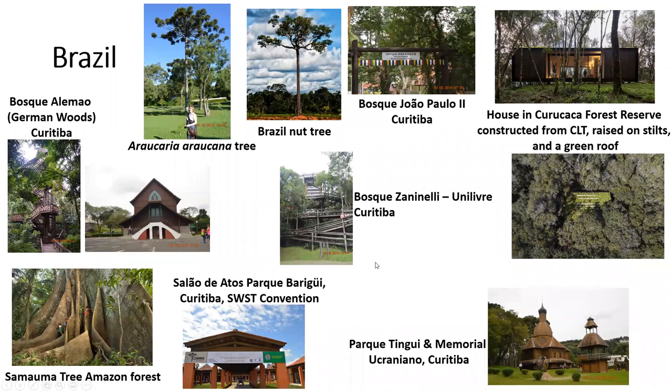Brazil. Brazil was the site of our 2016 SWST conference, so I have some pictures from there. We have the meeting in the Salão de Atos, Parque Barigui in Curitiba. During our tour, we went to the German woods — which are these two pictures — to the Unilever Parque Tingui and the Memorial Ukraine.